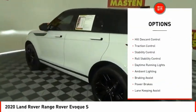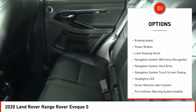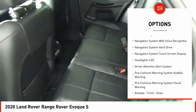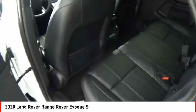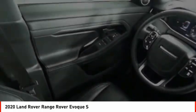Power windows with safety reverse, emergency braking preparation, hill descent control, traction control, stability control, roll stability control, daytime running lights, ambient lighting, braking assist, and power brakes.